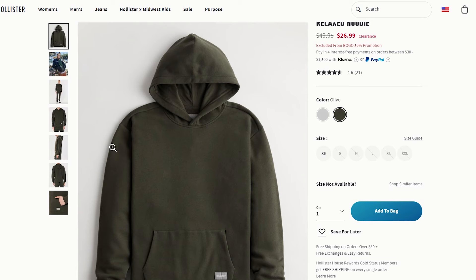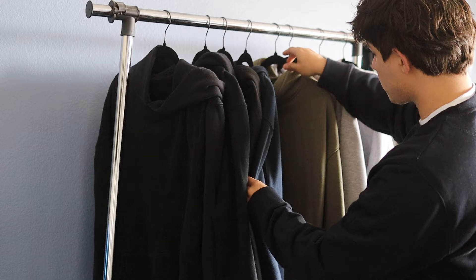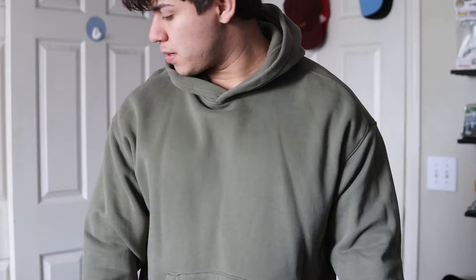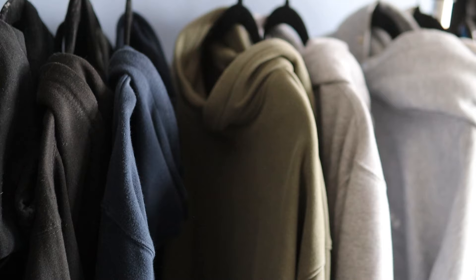Hollister isn't typically a place where a lot of people talk about finding the perfect hoodie, but trust me — my hoodies from Hollister have gotten me some of the most compliments. It has a drop shoulder, no drawstrings — doesn't even have the holes to put the drawstring — and the wash looks great. The silhouette is important, but you also have to find the right color, and this green colorway is exactly that.